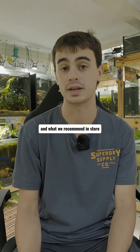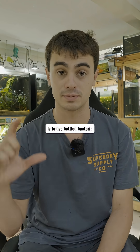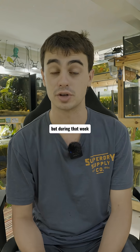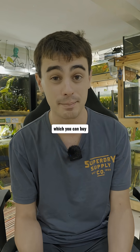What most people recommend, and what we recommend in store most of the time, is to use bottled bacteria. Set up your aquarium, get it ready, and come back the next weekend to buy your fish. During that week we recommend adding the beneficial bacteria, which you can buy.